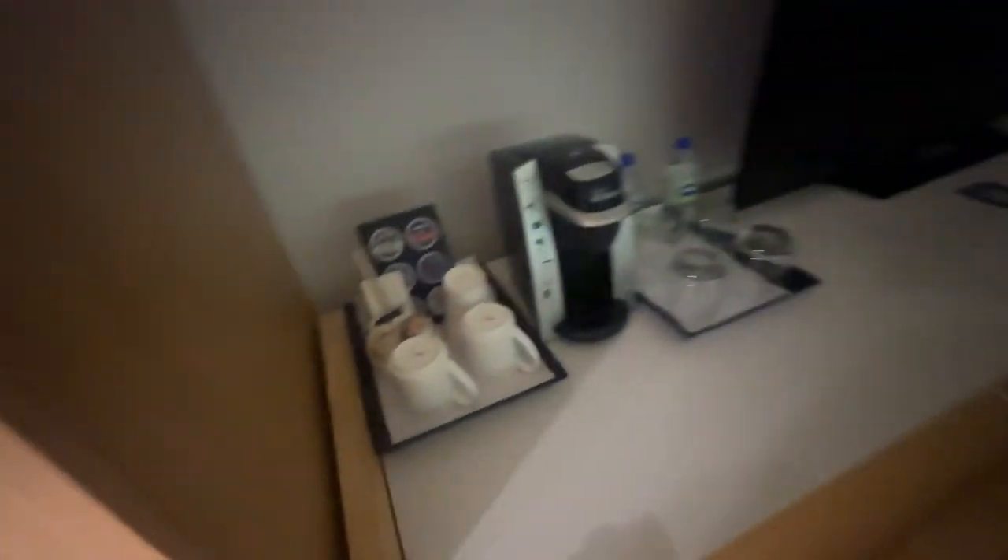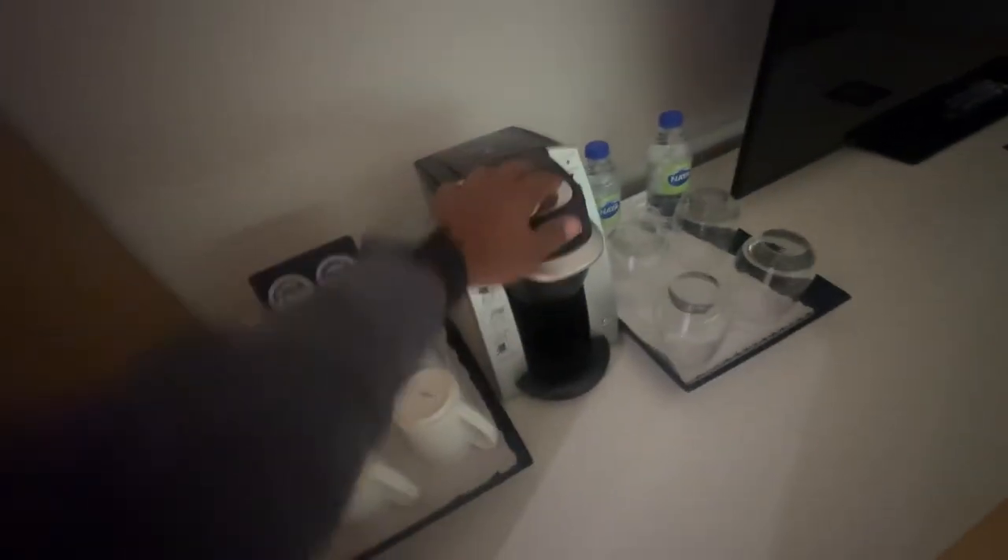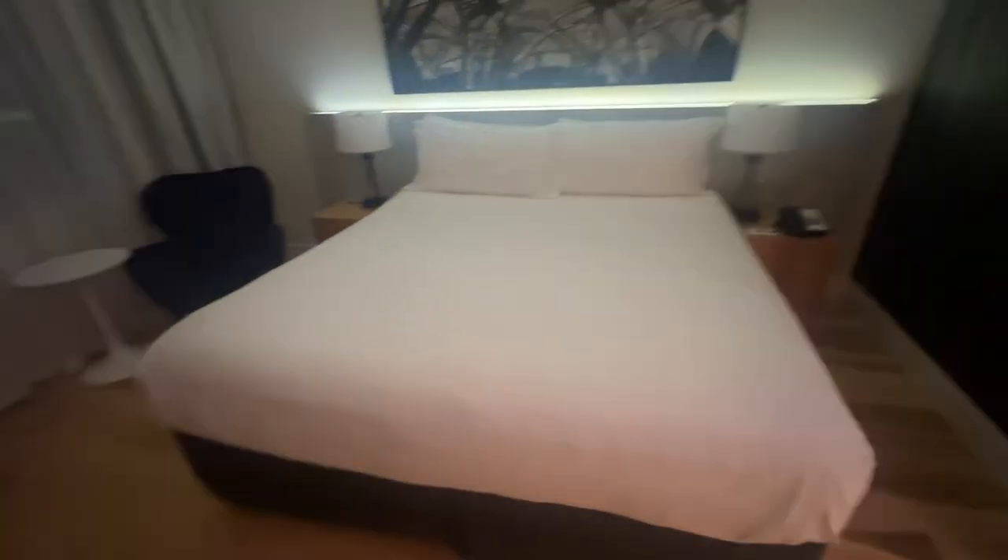There's a cupboard over here and then there's tea and coffee, there's a coffee machine. There's a fridge, a few drawers, there's a TV, there's a king-size bed, and lamps on both sides.